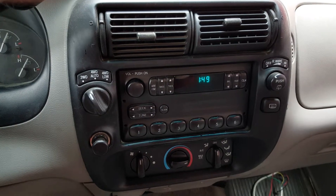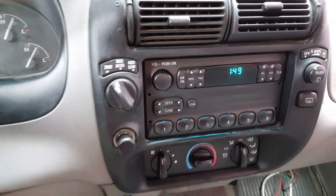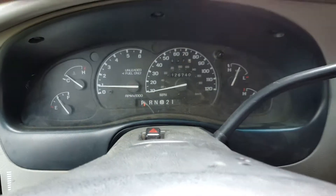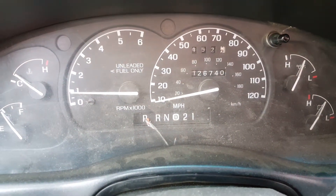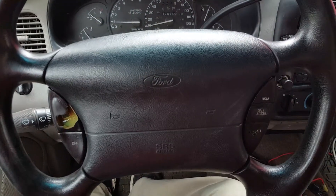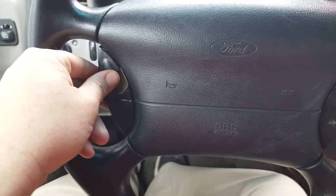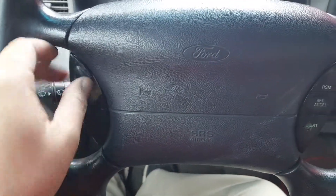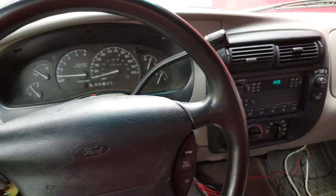Has your stock stereo controls and your climate control. Four-wheel drive like I mentioned, and it's powered by a 4-liter V6. Only has 126,740 miles, which is not bad at all — pretty low miles for a 1996. It does have cruise control, but the on button looks like it's broken. But other than that, this is a pretty decent rig.